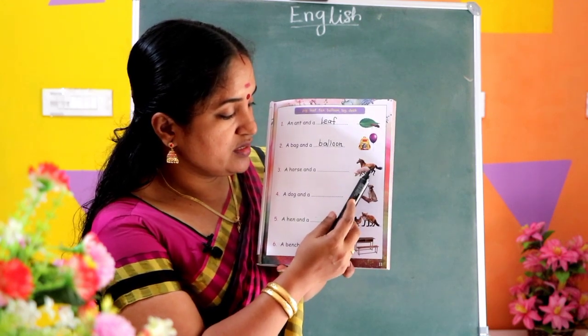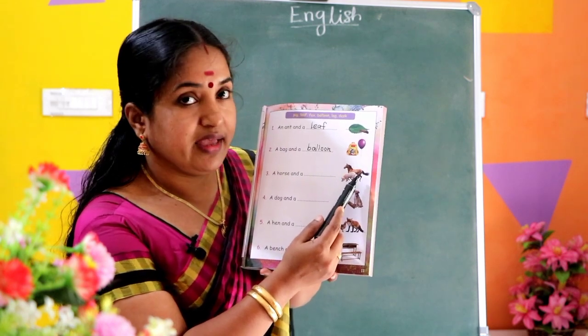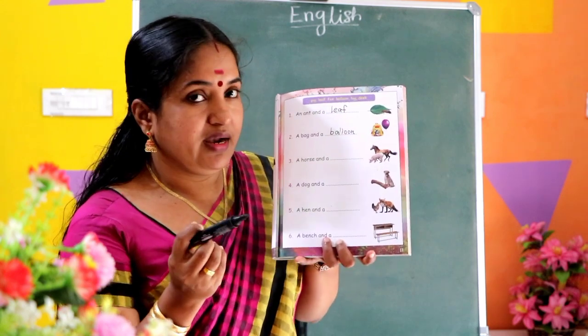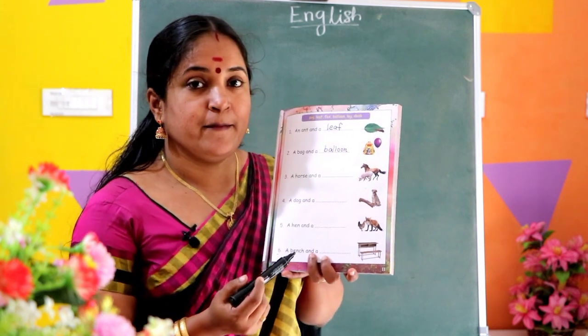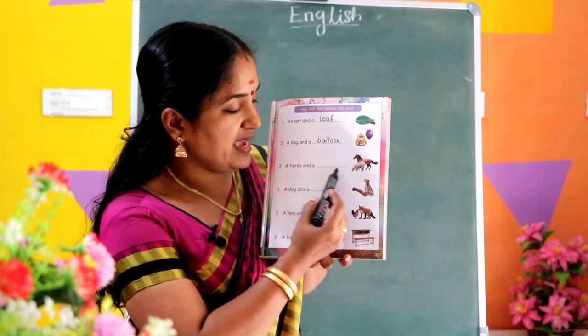Horse, pig. What is it? A horse. A pig. Look at both names. A horse and a pig. A horse and a dash.